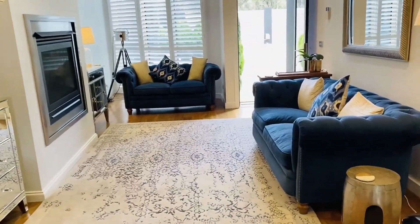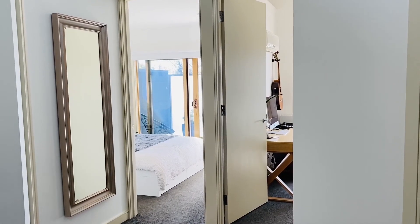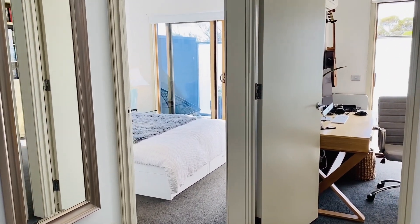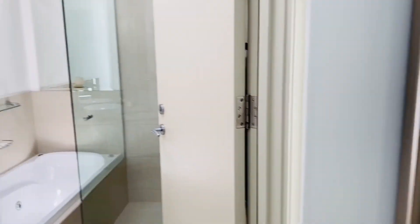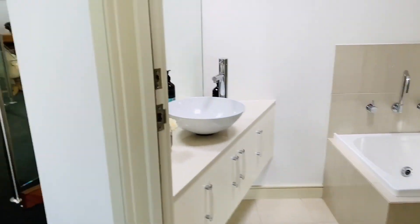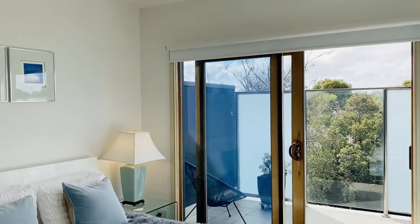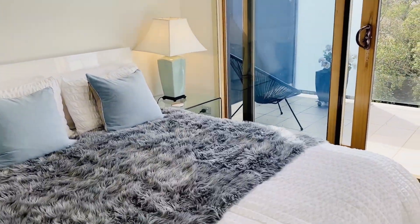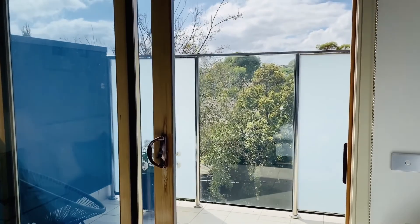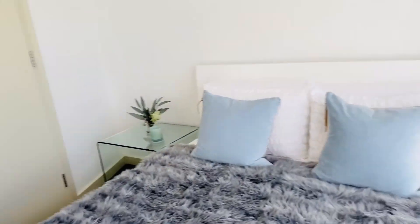I'm going to take you upstairs to have a look. Upstairs at the rear of the home you've got two really good sized bedrooms that are both serviced by this central main bathroom, which has a shower and a separate bath as well as a really good size vanity. The bedroom on the left has access to a beautiful sunny balcony and also has a robe in there.